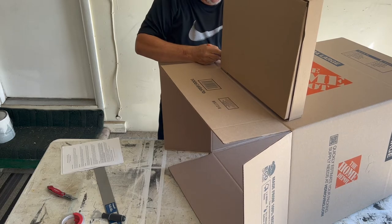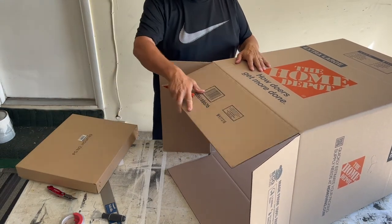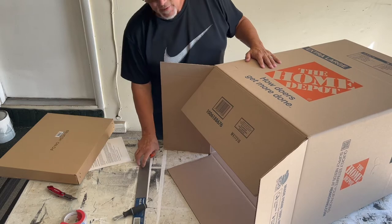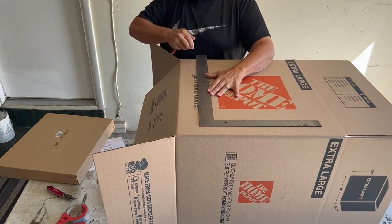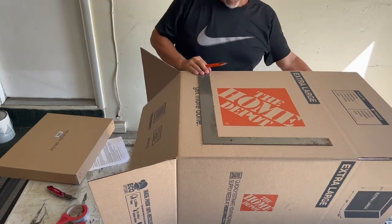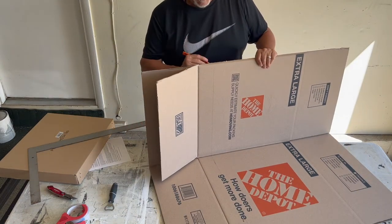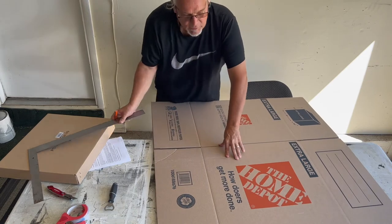I'm lining up how this fits in here and I'm going to draw a line along the edge because I need to use the bottom of this box as the bottom of the shipping box I'm building. Then I'll cut down from here and I can probably get a couple of different frame packages out of it. I'm eyeing this visually — if I wanted to I could measure it precisely, but I'm a visual person.